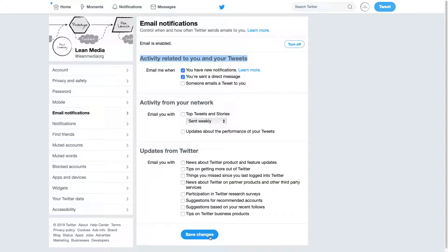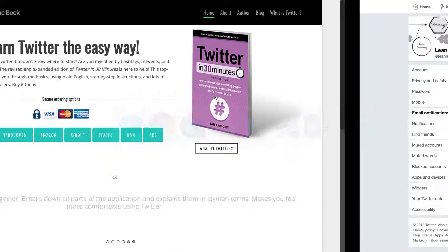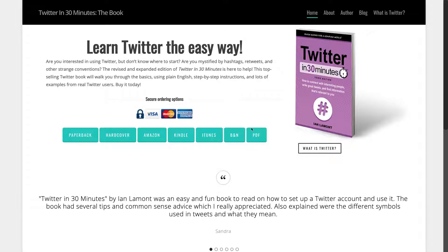Once you're done, click save changes. You may be prompted to re-enter your password — hopefully you remember what it is, but even if you don't, there's a way to recover your password. That will basically change the types of emails that you're going to get. For more information on how to get the most out of Twitter, check out my book Twitter in 30 Minutes, available from in30minutes.com. Thank you so much for watching.